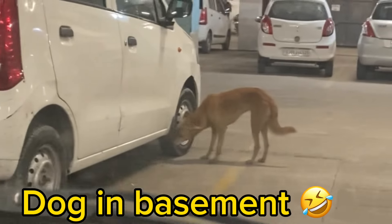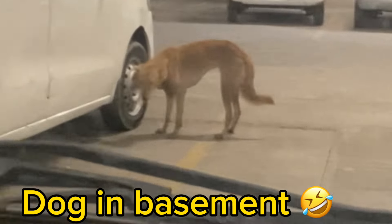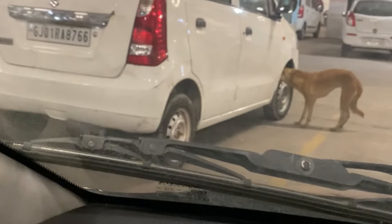What is our dog doing in the basement? There's a dog in the basement! Which floor are we on? There are nine floors.